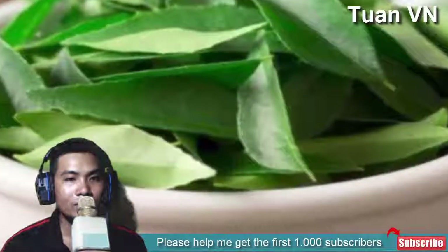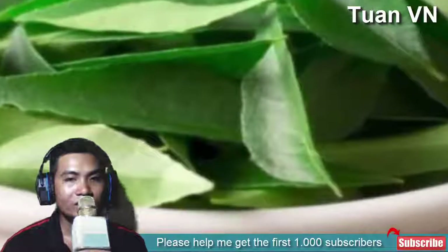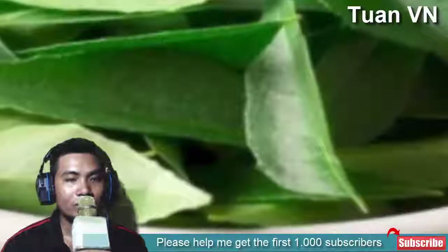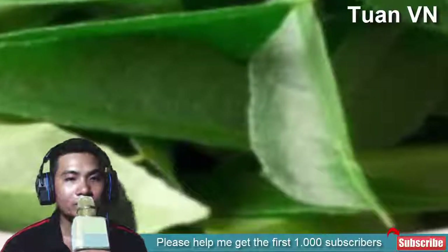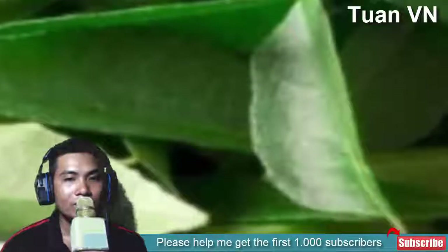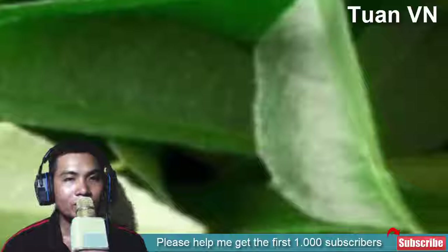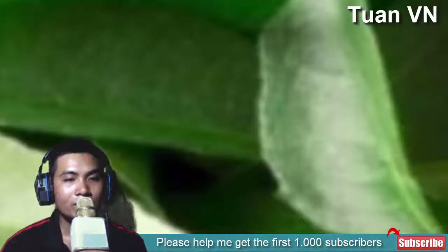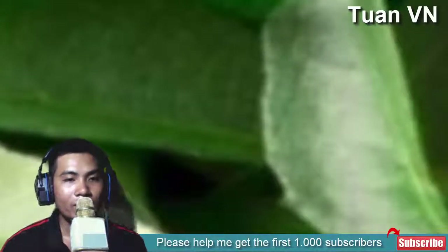8. Neem. Neem is also an antibacterial agent and used extensively for treating fungal infections on the skin. Take neem leaves and make them into a paste. Apply on the skin and let it dry. You can rinse off and apply a fresh coat every two hours. Neem water, which is made by boiling neem leaves, can be used for bathing and rinsing the affected spot to control the spread. Neem helps prevent the fungus from spreading and destroys its action on the skin as well.